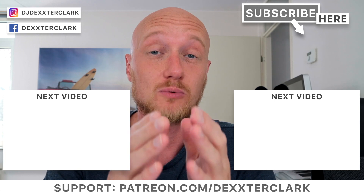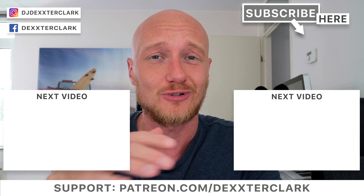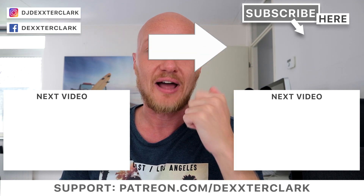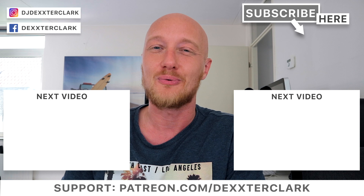Let me know if this method was helpful to you in the comments below, or if you have a question about Rekordbox or relocating your files, also let me know in the comments below. Give me a thumbs up if you liked the video, and don't forget to subscribe. I hope to see you in the next video — thank you for watching, bye!